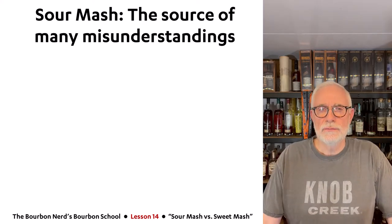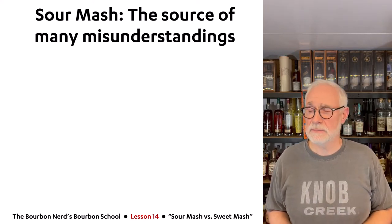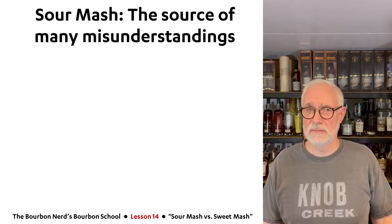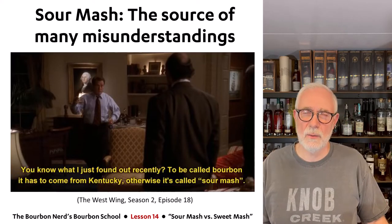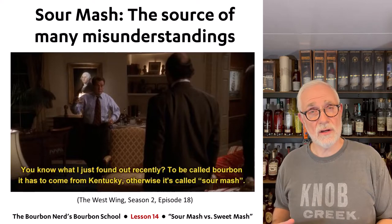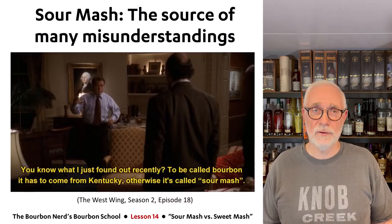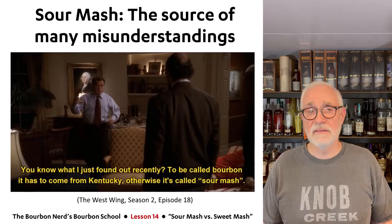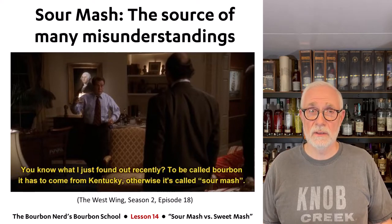So sour mash specifically — let me tackle that first. It's a source of many misunderstandings. The most famous one I've come across is the TV show The West Wing, where the president basically says that bourbon needs to be made in Kentucky, and if it's outside Kentucky it's called sour mash. That is completely false — all parts of that sentence are completely false. Bourbon can be made in all 50 states, and sour mash can also be made in Kentucky.